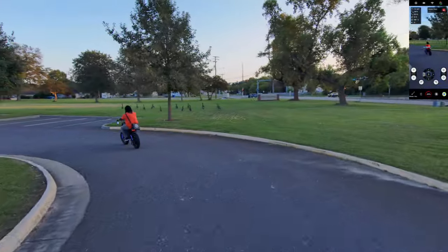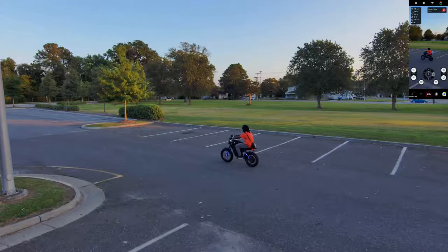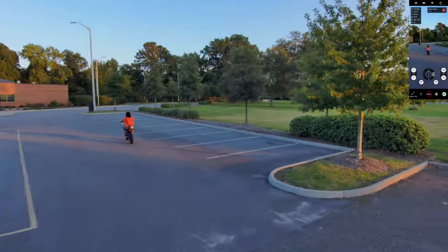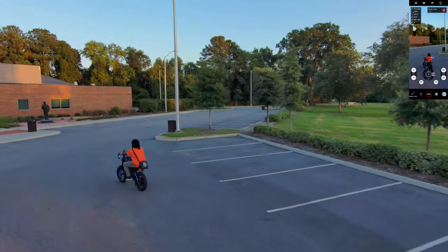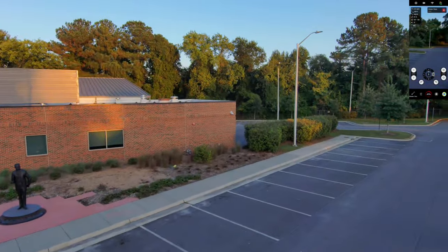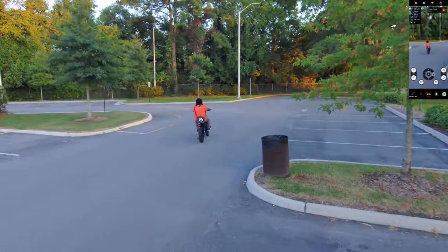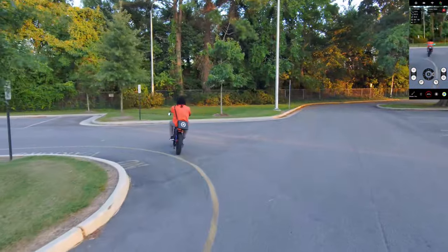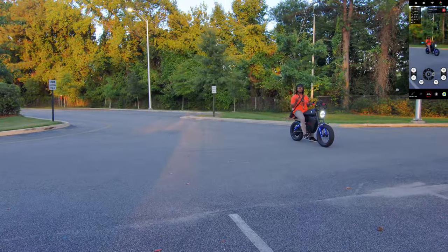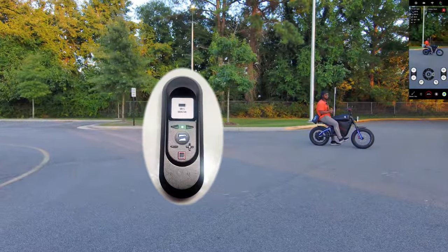Nothing compares to this drone — not a DJI, nothing. This is the best tracking drone, period. Now, Skydio no longer sells to consumers, which I'm pretty disappointed about. But if you happen to be someone like me who had this drone before they stopped selling to consumers, you'd be happy to know that Skydio still offers repair services — so if you crash your drone, Skydio will still repair it. Right now I'm using the beacon, which allows the drone to track you even without visually seeing you.